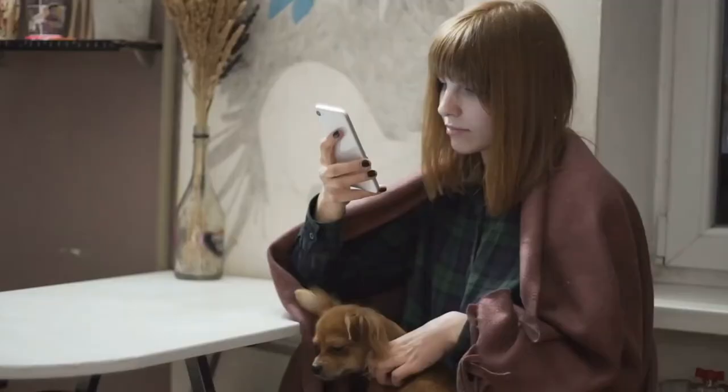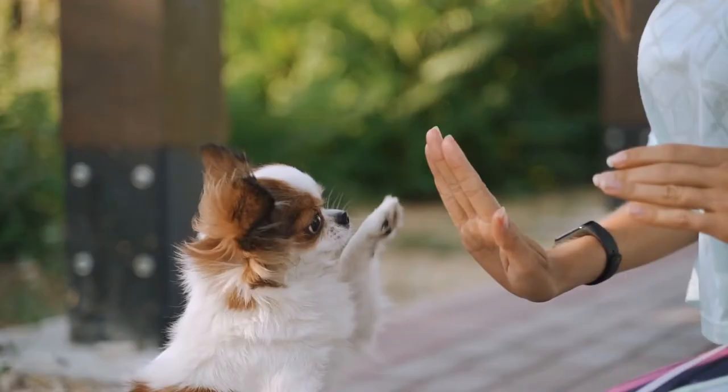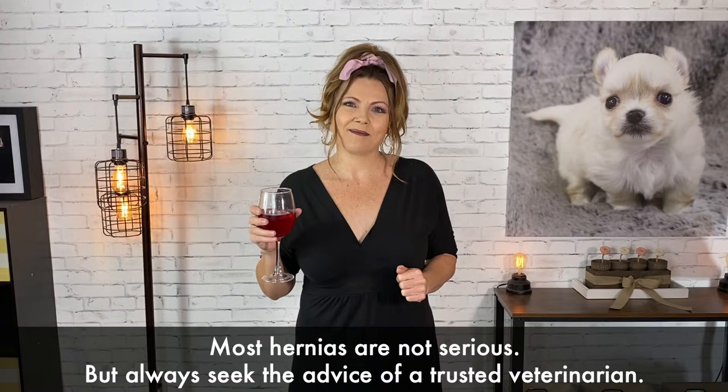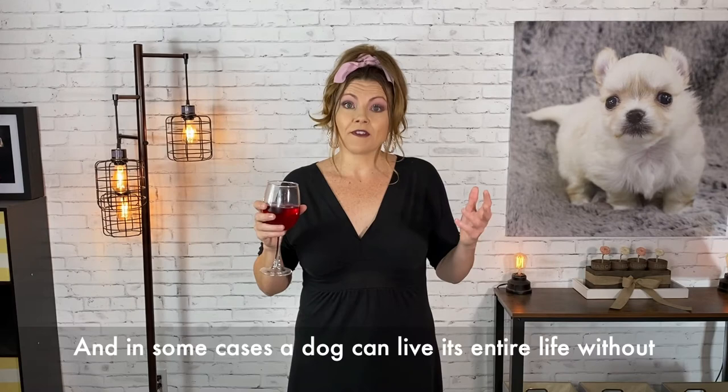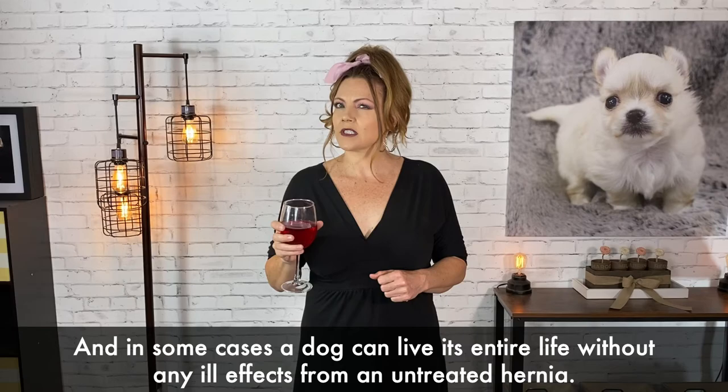So does that mean you should panic? Well first of all you should never panic because remember dogs can read your energy. So if you're feeling upset your sweetie pie is also going to feel upset. Fortunately, while some hernias can be serious, most puppies with this condition are not severely affected by it. If it's a small hernia and a young puppy, sometimes it'll actually close up on its own as your puppy grows and strengthens. If that happens, awesome — no need to worry about it. And in some cases, if it's a small hernia, even if it's never fixed, a dog can live its entire life without any ill effects or discomfort from the hernia.